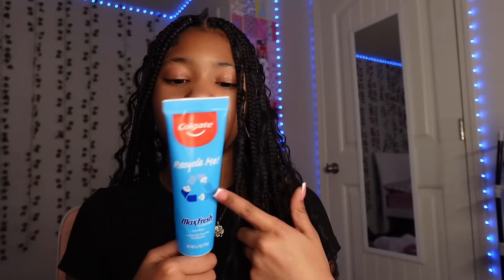When brushing my teeth I just use Colgate. I feel like I always see Colgate in my bathroom, so yeah — Colgate.